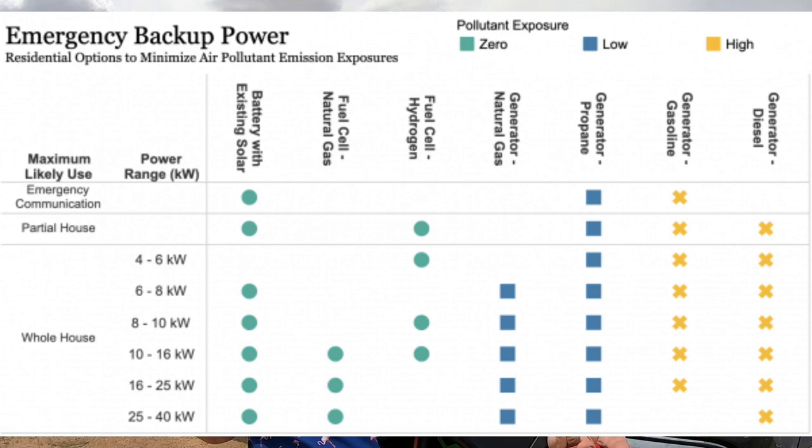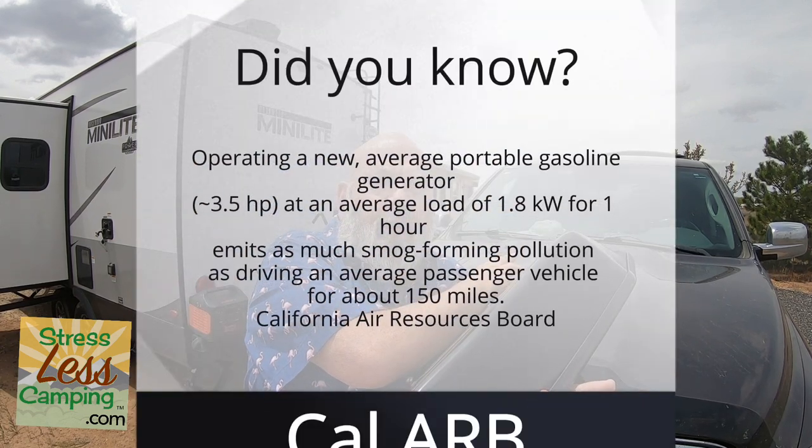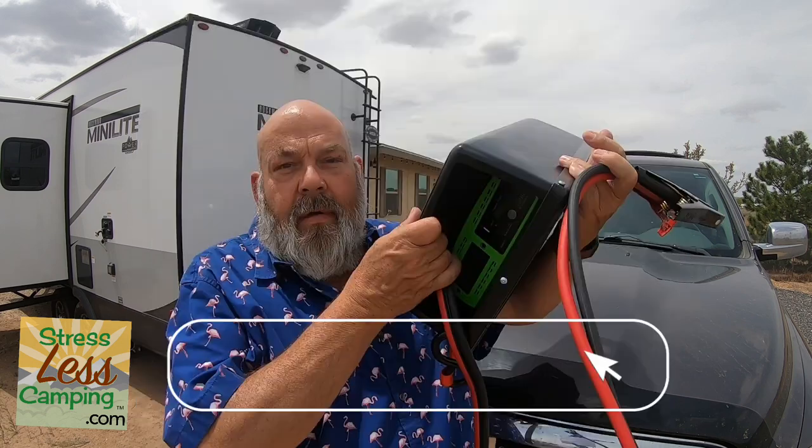Another advantage over a traditional generator: traditional generators essentially have no emission system, so they pollute the air. Modern vehicles have all this complicated emissions infrastructure, so they pollute a lot less. Even though a car engine is much larger than a portable generator's, it's actually producing a lot less pollution.